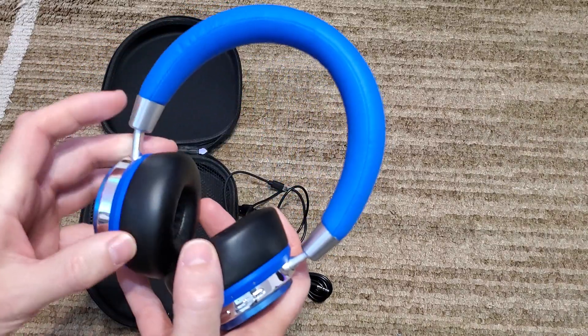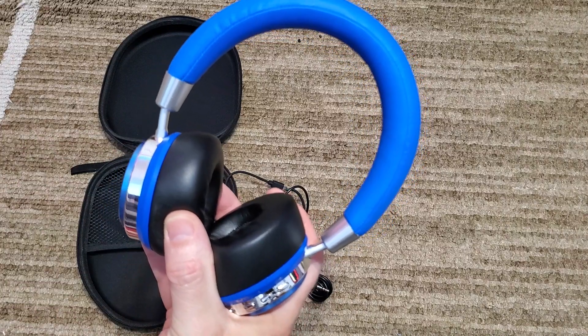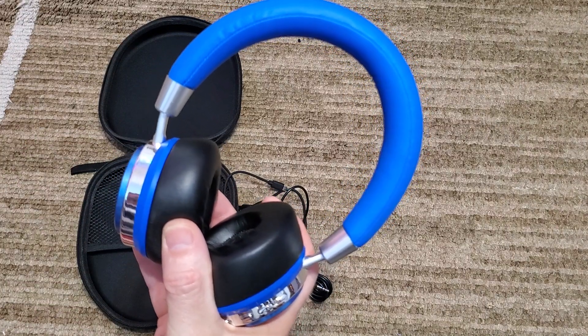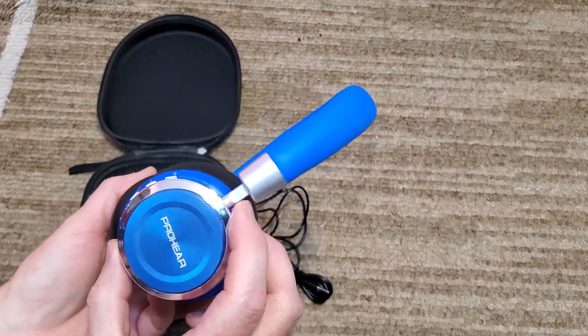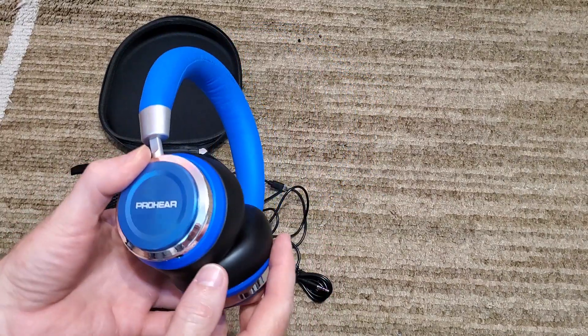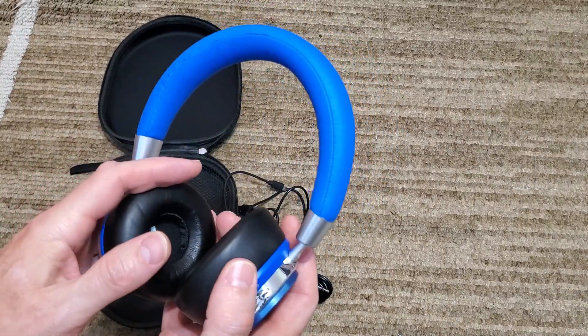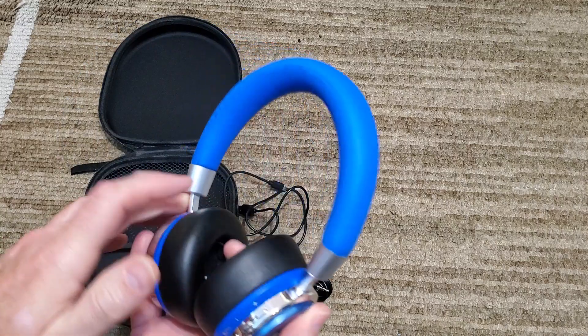One of the things I really like about these is it has a maximum volume output of 85 decibels, which will prevent any hearing damage. So no matter how loud they try to turn it up, it's not going to be that loud. That's one of the things I really do like about this, and other than that there's nothing I don't like about them.